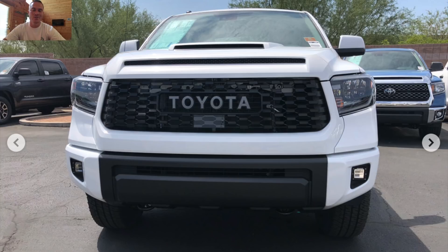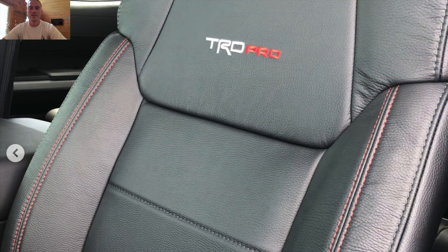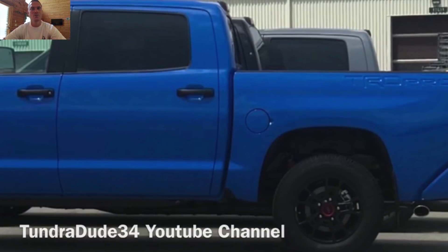Also, you have the Voodoo Blue, and I have some of the photos right here for you all as well. If you guys missed that video, I'll put it up here — it got pretty good responses. TundraDude34 supplied me with those photos, which was really cool of him. The Voodoo Blue looks pretty good, but you'll have to see it in person. A lot of people did want that army green, but who knows — maybe that'll be for 2020.